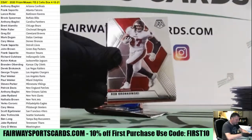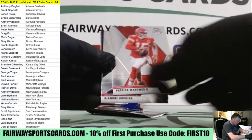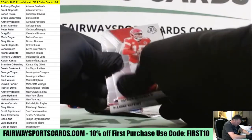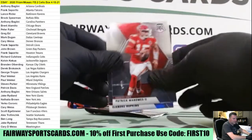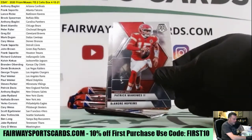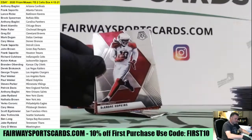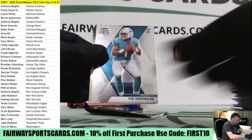Steve Young, Gronk, Mahomes. Something's stuck on the card there — you could probably get it off with a cloth, Brandon. Hopkins, Jerry Rice Green, Touchdown Masters, and then Tua.